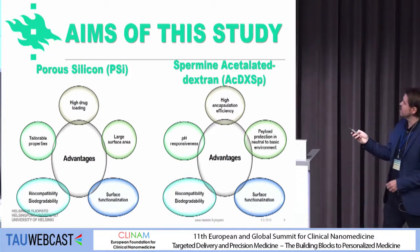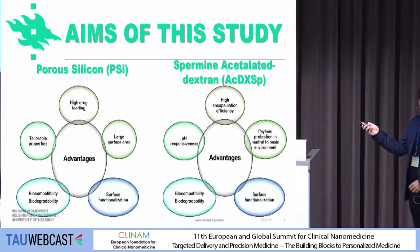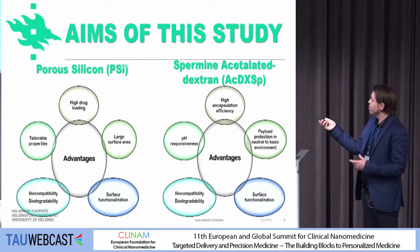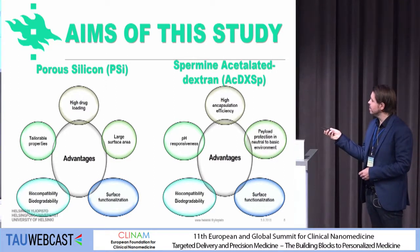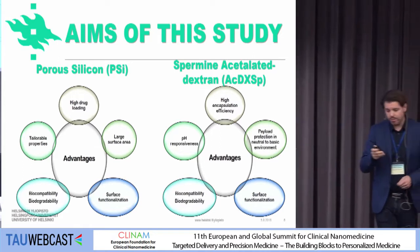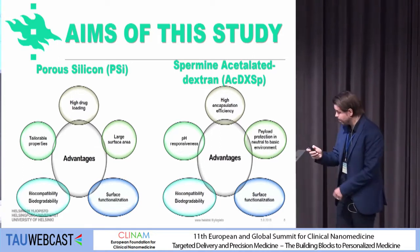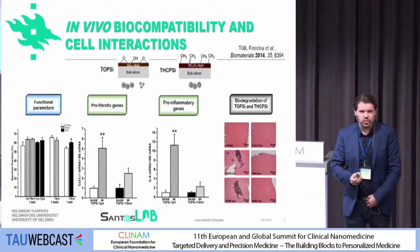Similarly, acetylated dextran works the same way — high encapsulation efficiency, we can have a very high payload of different molecules, we can also surface functionalize these materials, they are biocompatible and biodegradable, and on top of that they are also pH responsive. So we took advantage of this.